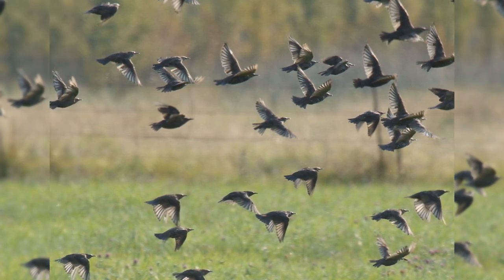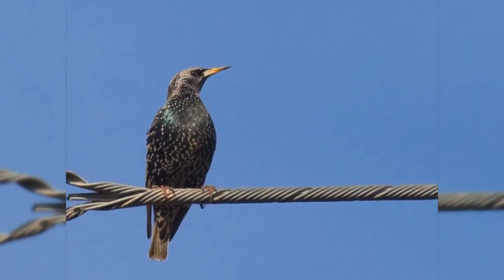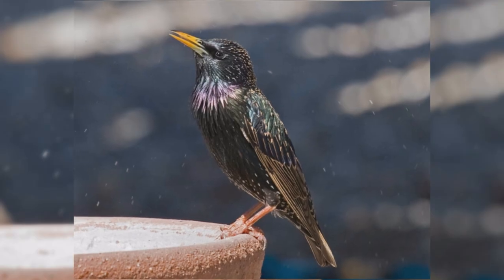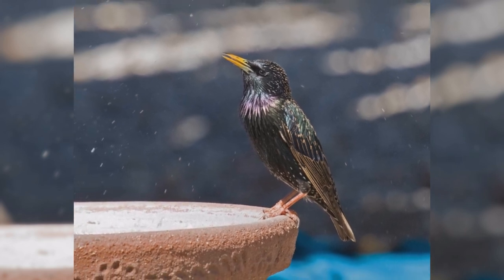These birds have the body size of an American robin, but a much shorter tail. They are about eight and a half inches long from the tip of the bill to the tip of the tail. They have plump bodies, rather large heads, and short tails. Wings are short and pointed in flight, almost triangular. Their bills are long and pointed.